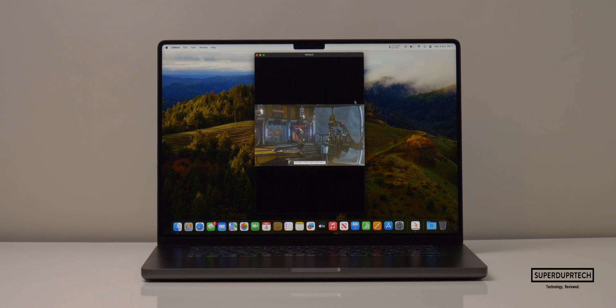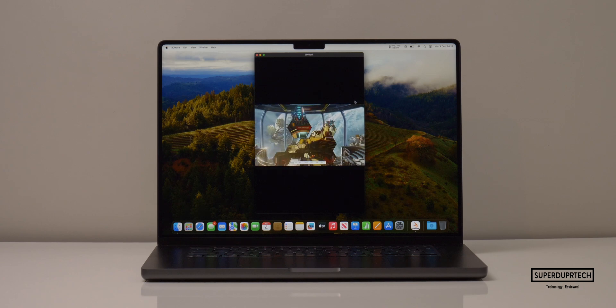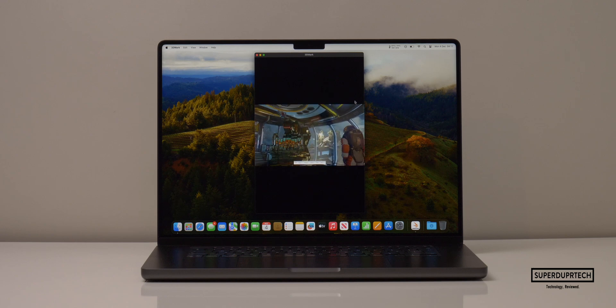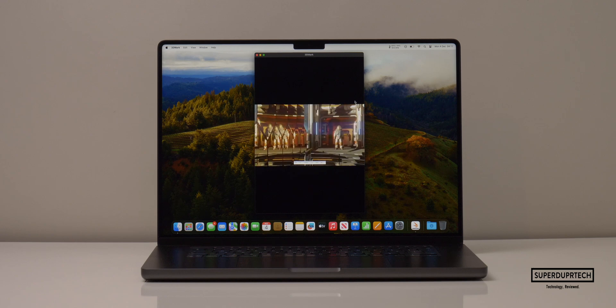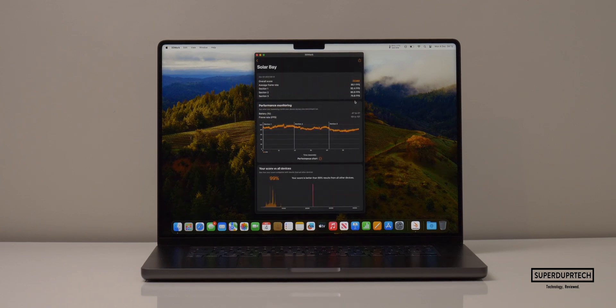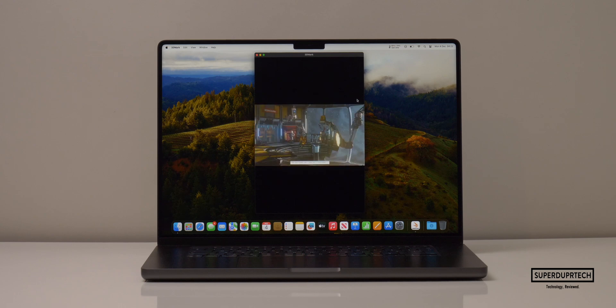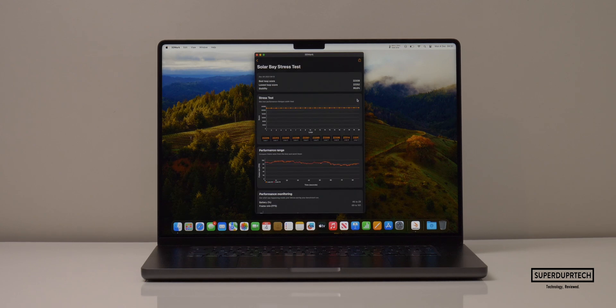The final set of tests from 3DMark was their Solar Bay test, which is designed to test the ray tracing capabilities of the M3 Pro. When running the Solar Bay test, I got a score of 22,380 with an average frame rate of 85.1 frames per second. The highest score in the stress test was 22,339 and the lowest was 22,252.